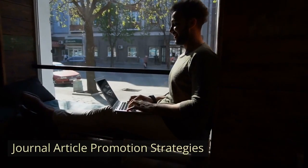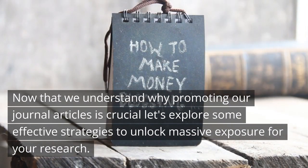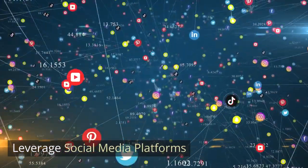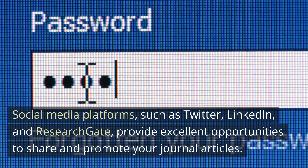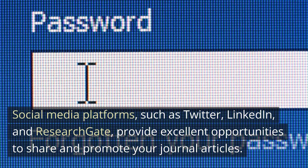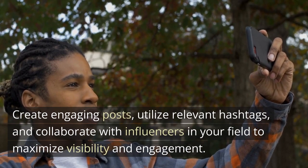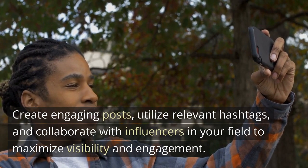Journal article promotion strategies. Now that we understand why promoting our journal articles is crucial, let's explore some effective strategies to unlock massive exposure for your research. Strategy 1: Leverage social media platforms. Social media platforms such as Twitter, LinkedIn, and ResearchGate provide excellent opportunities to share and promote your journal articles. Create engaging posts, utilize relevant hashtags, and collaborate with influencers in your field to maximize visibility and engagement.